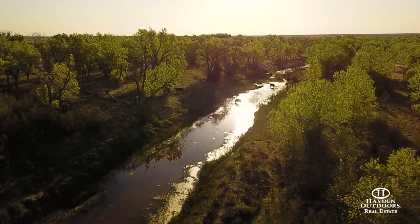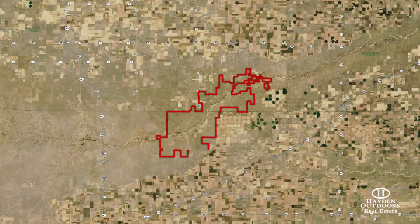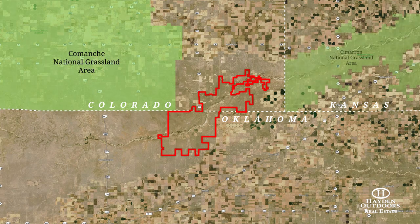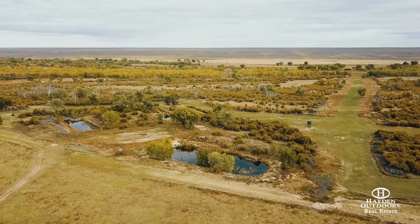The Cimarron Valley Ranch runs between two national grasslands — the Cimarron National Grassland and the Comanche National Grassland. This ranch has 22 miles of river between those two national grasslands. Possibly connecting two national grasslands together with a river of that magnitude is pretty unheard of.